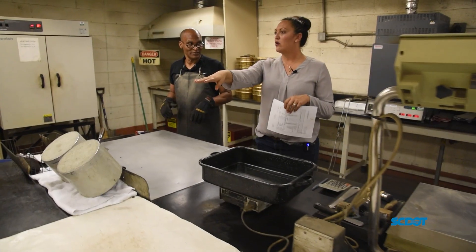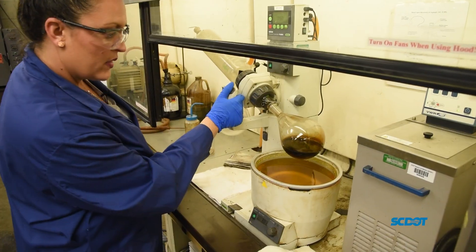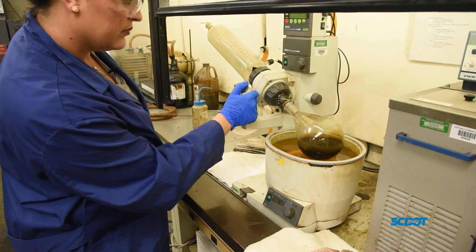My favorite aspect about this job is also my biggest challenge with the job. This position requires me to wear many hats. I'm in the lab running tests and also reviewing and checking paperwork. I am out in the field sometimes with contractors, and I'm on the phone with them.